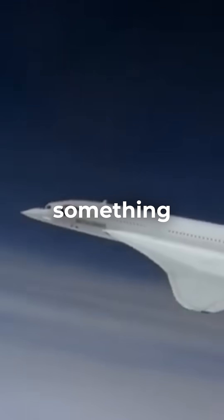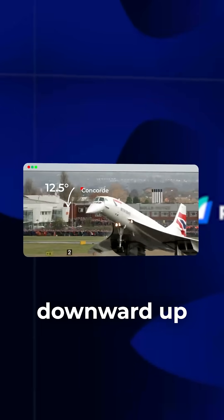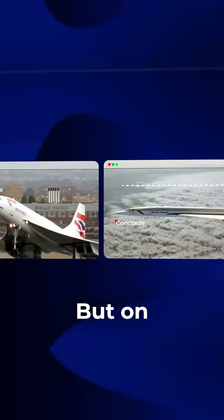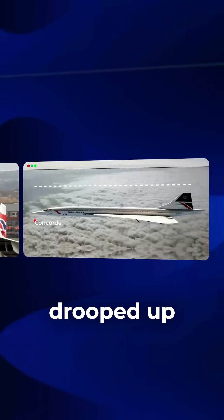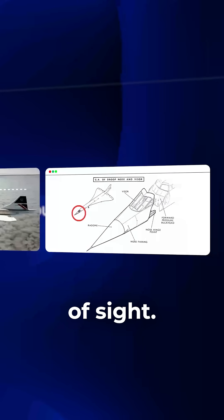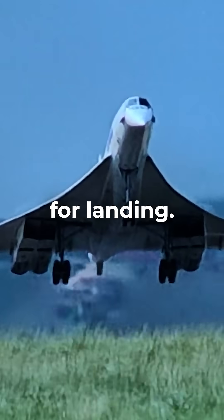So engineers pulled off something radical — they made the entire nose hinge downward. Up in cruise, it stayed sleek and flush for minimum drag. But on descent, the nose drooped up to 12.5 degrees, giving pilots a clear line of sight. It wasn't just cool to watch; it was essential for landing.